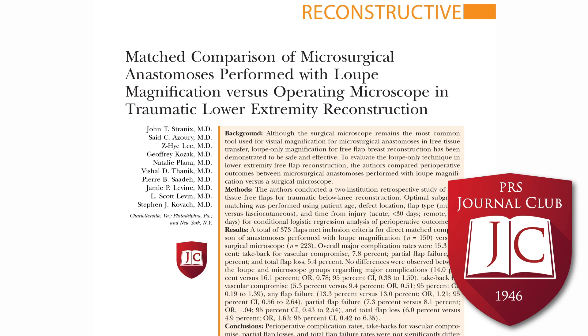I personally don't do loops-only microsurgery — not because I don't think it's effective or safe, but because I prefer higher power visualization. That's really just a personal bias, and I'd be willing to learn it and add it to my arsenal. The data here is compelling to consider adding new skills as you evolve as a surgeon. The match comparison design was good, and this study adds a different angle by focusing on lower extremity vessels, which can have more irregular recipient vessels compared to the chest wall vessels used in breast reconstruction.